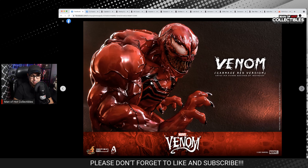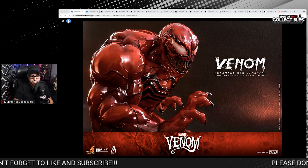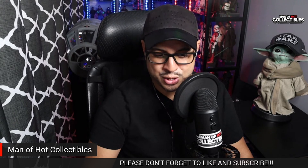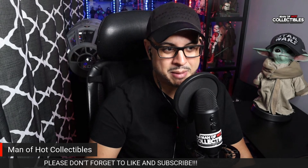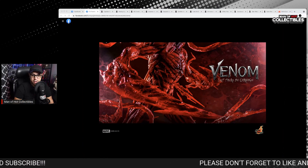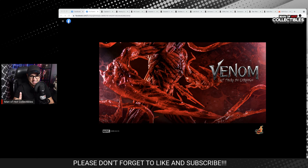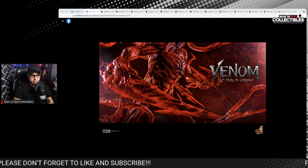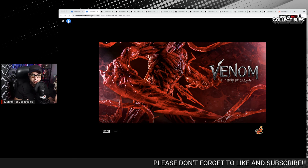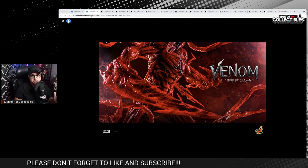This is where the fun begins, because according to my sources, we have another Carnage coming — and of course, you know which one I'm talking about. A lot of people are asking: when is this one coming? Are we going to get this Carnage? Yes. We're going to get this Carnage from the Venom movie. It's going to be an announcement of this figure, probably coming sometime in October. It could be sooner or later, but it's going to be in October.